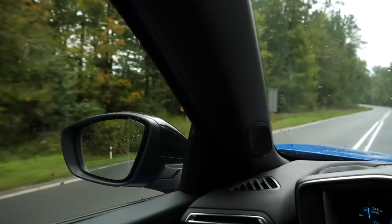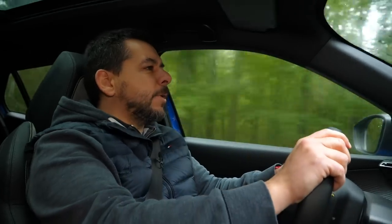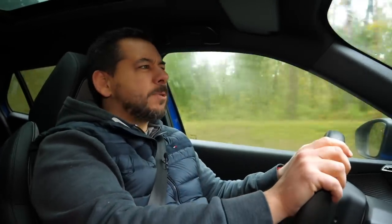Visibility is average and so is the soundproofing — insufficient for an EV in my opinion, as you hear a lot from outside. The suspension evens out less complicated bumps, but when the going gets rough, it gets very upset — the suspension, I mean.